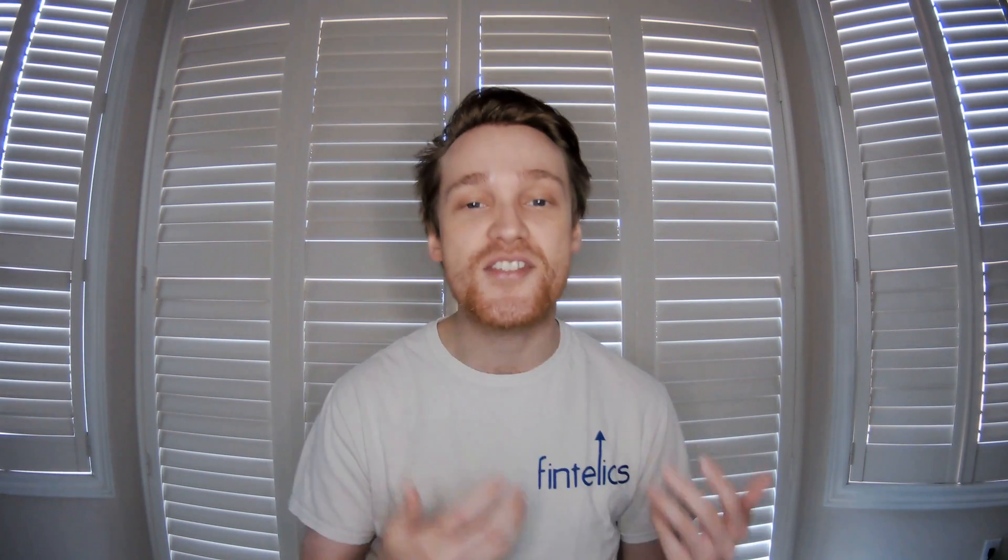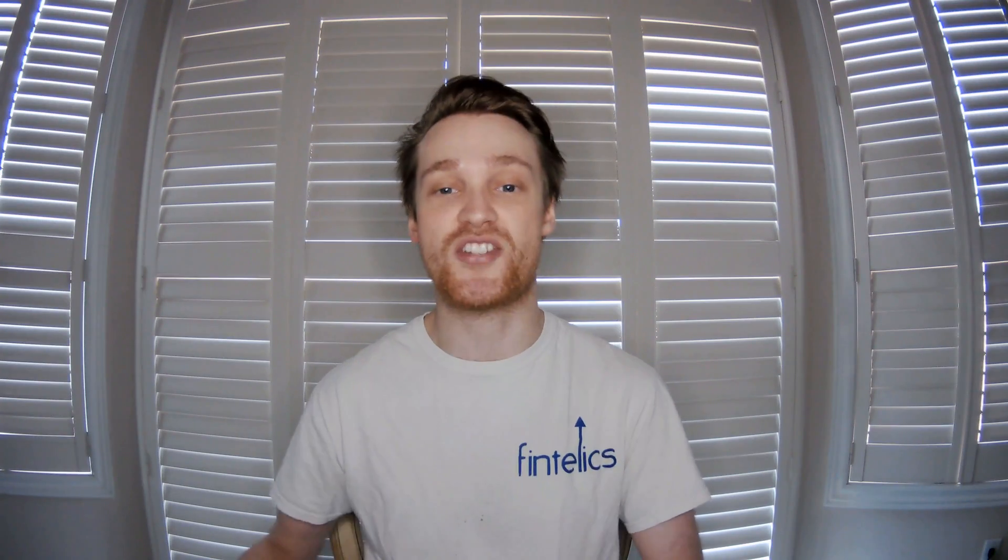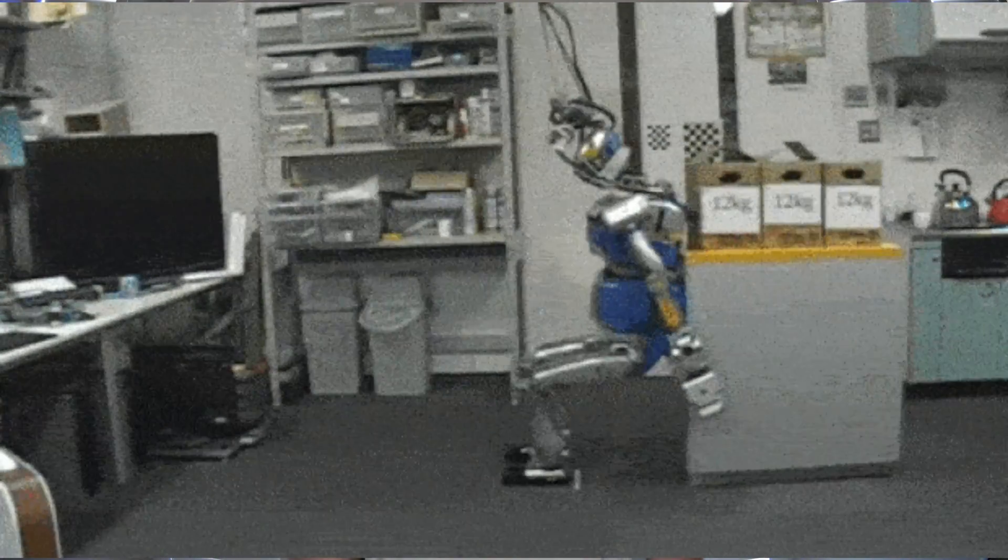The robotic arm can determine what material an object is made of and then calculate the force required to manipulate it. So for example, the robot can pick up laundry, load the dishwasher, carry heavy objects, and reach higher objects.